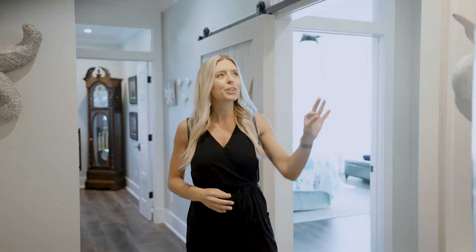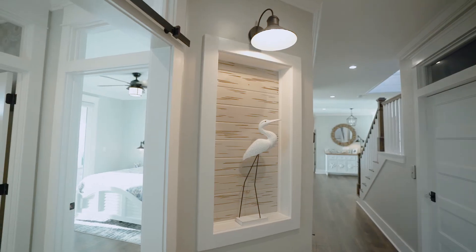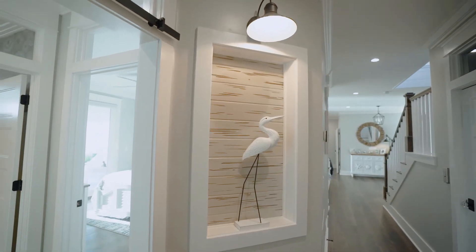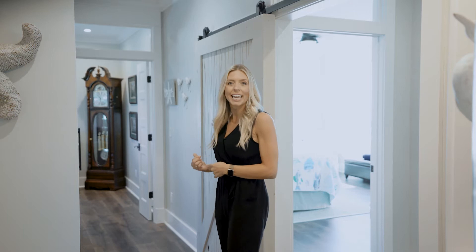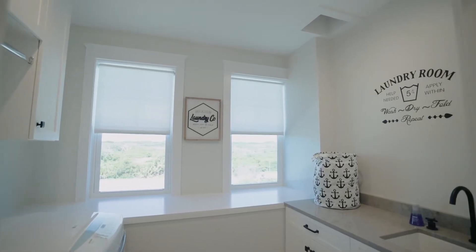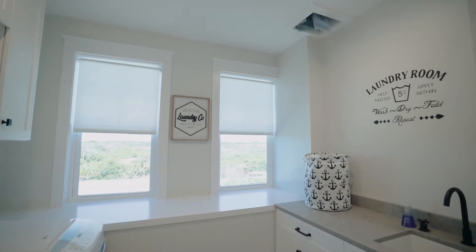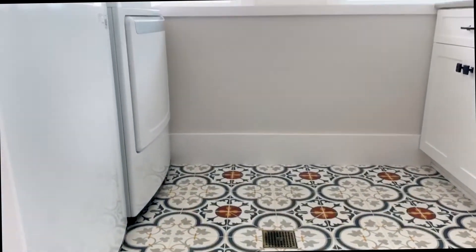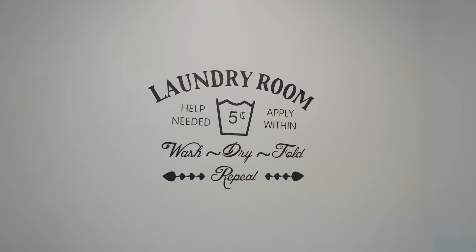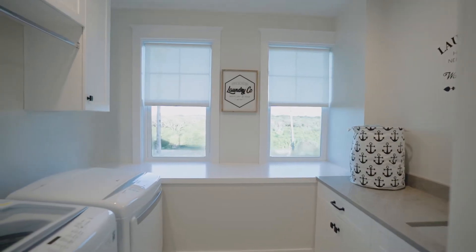I certainly love the intricate details like the pecky cypress inside the nook that makes it just a little bit more custom throughout. The laundry room has everything you could think of, including a laundry chute. I love the detail in this room from the concrete tiles designed to look hand-painted. You are sure to love the great water views as you're doing laundry.